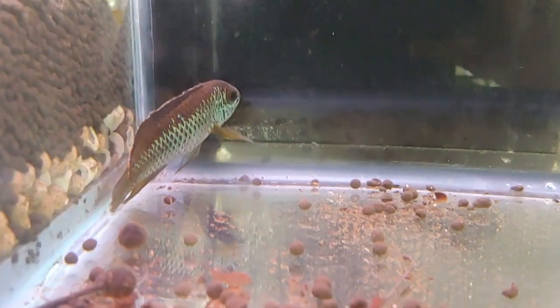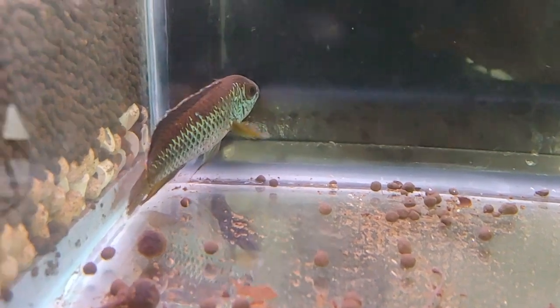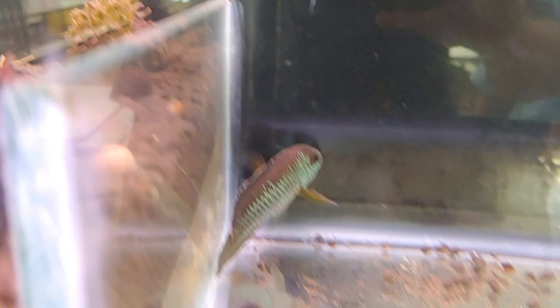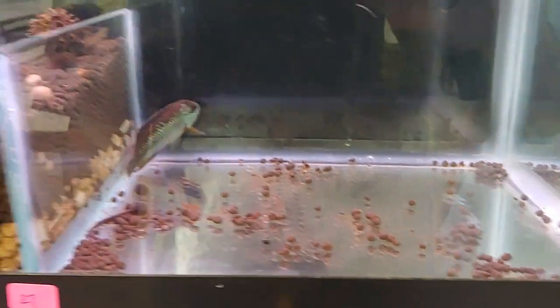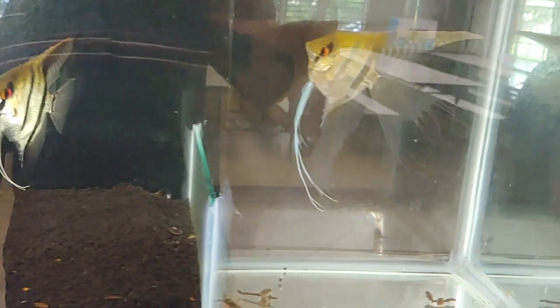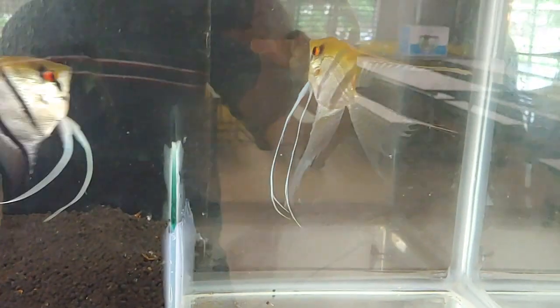This one won second place, and this is the electric blue acara — a cool looking fish. Here we have the third place winner: a pair of nice angelfish. Look at those fins!